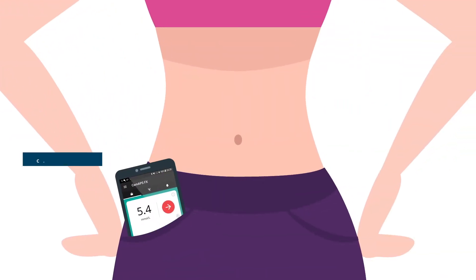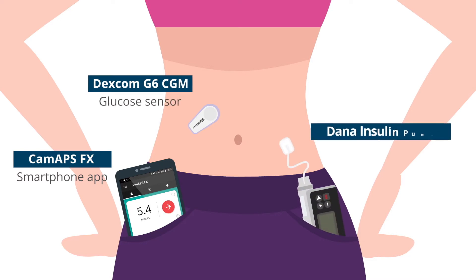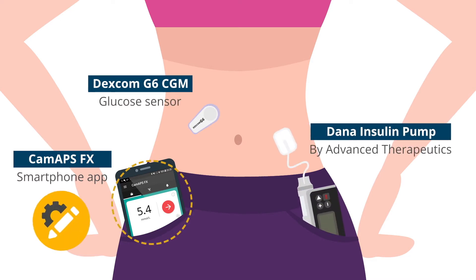CAMAPS FX is a sophisticated smartphone app that is easy to set up and works seamlessly with a person's Dexcom CGM glucose sensor and a Dana insulin pump. The app uses an adaptive algorithm to continuously respond to ever-changing glucose levels and administer an individual's optimum dose of insulin 24 hours a day, and works with Android smartphones.